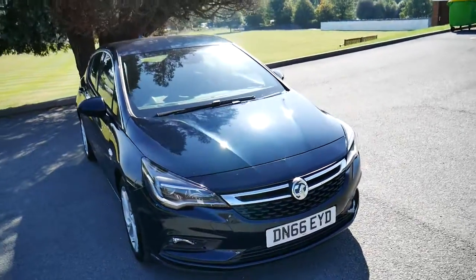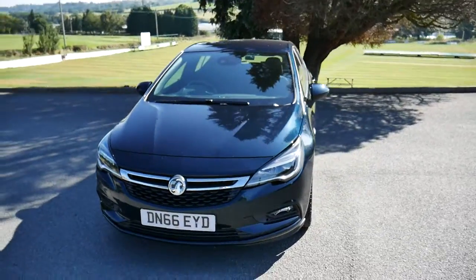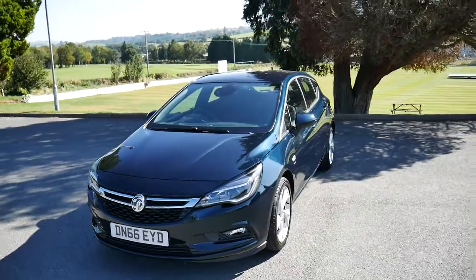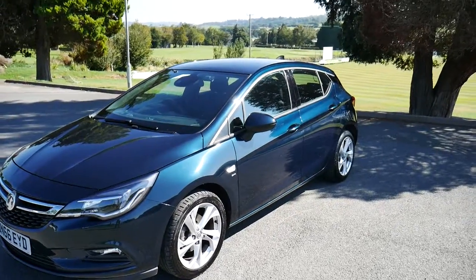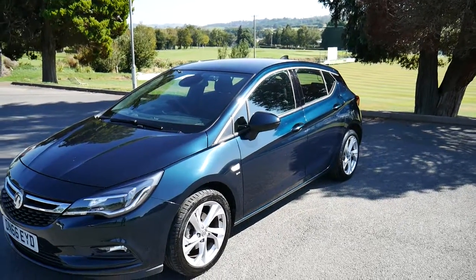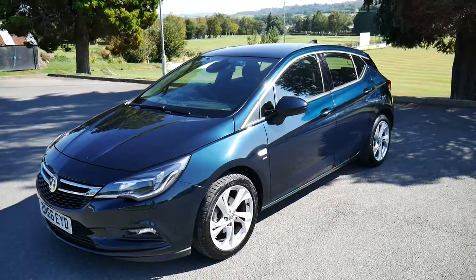Hello and welcome to JT Hughes Newtown. Today we're going to be taking a look around one of our Vauxhalls that we have here in stock. It's an Astra SRI NAV Turbo in green. It's got a 1.4 litre turbo petrol engine along with a six-speed manual gearbox.